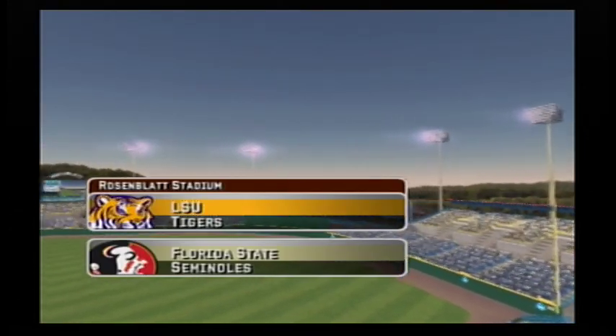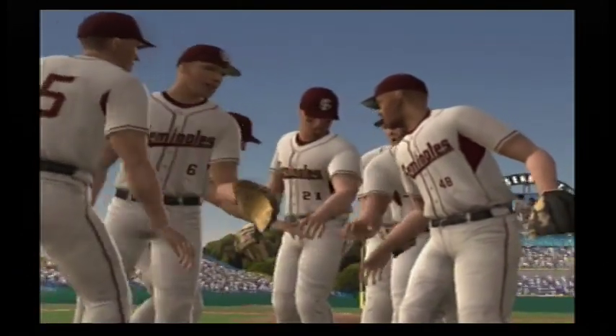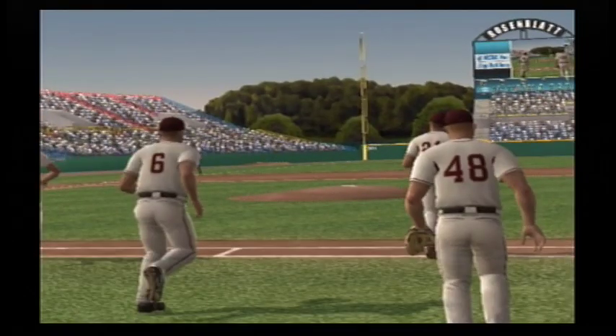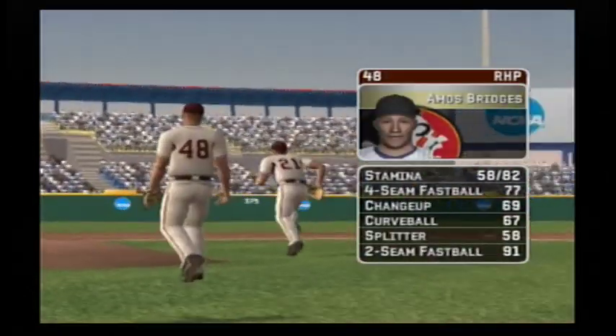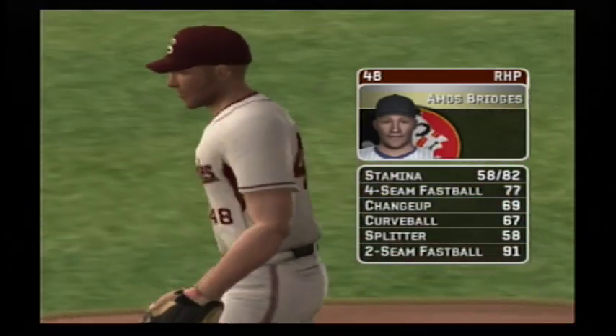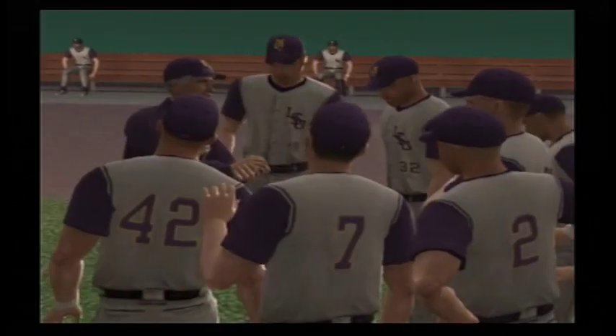You're watching EA's NCAA Baseball. This is Mike Patrick along with my co-host Kyle Peterson. The sunshine and we're on a college campus — there's not a better spot for baseball. The junior is starting today; his pitch list consists of a four-seam fastball, a changeup, a hook, a split-finger fastball, and a two-seamer.